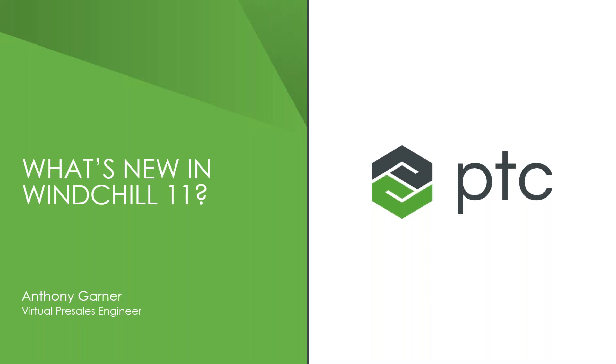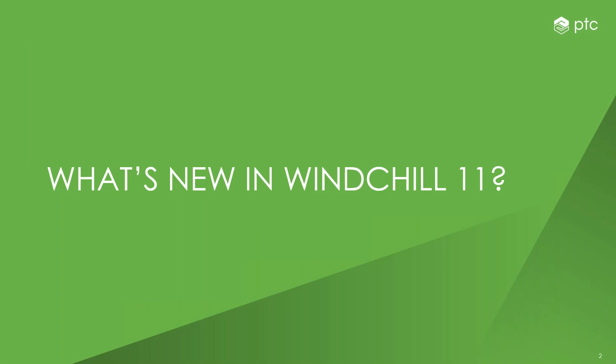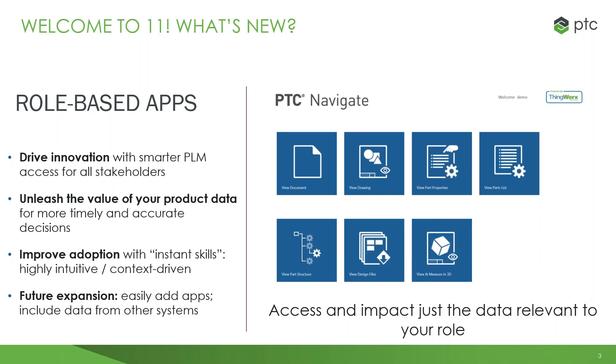Thank you very much, Ron. I'm Anthony Garner. I am a virtual pre-sales engineer here at PTC. We're going to be going over what's new with Windchill 11 and also 11.1, which is our latest release. The first big thing that is new specifically for Windchill 11 is Windchill PTC Navigate, which is a suite of role-based applications built on the ThingWorx platform to allow more stakeholders to have access to the information they need.